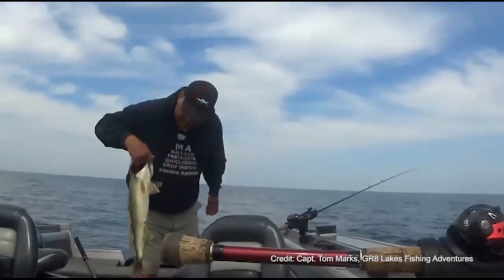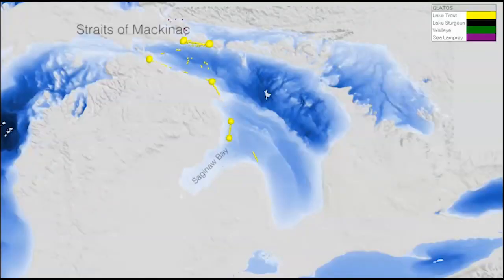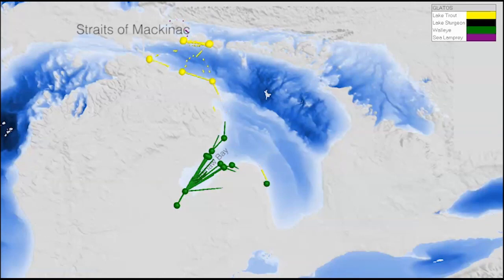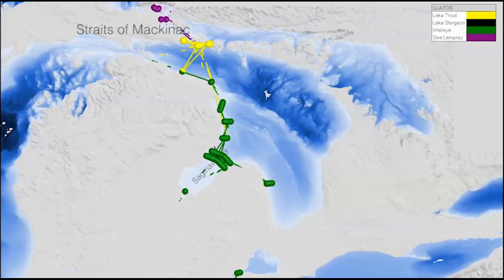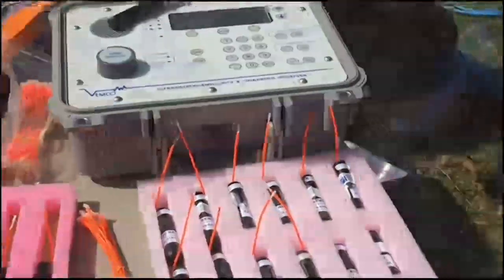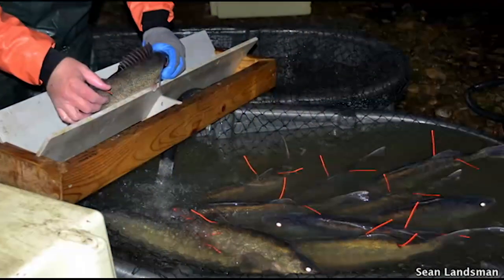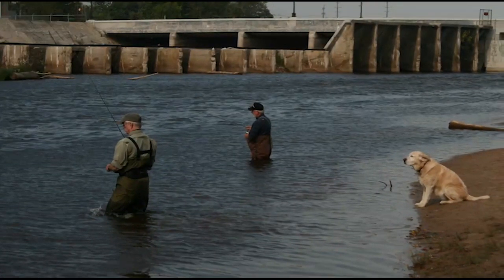The Great Lakes walleye fishery attracts anglers from all over the world. Using acoustic telemetry technology, scientists discovered that Saginaw Bay walleye sometimes make long migrations through the waters of Lake Huron. These migrations surprised scientists by being farther and faster than previously imagined. Walleye routinely travel between Saginaw Bay and the Straits of Mackinac — a migration of more than a hundred miles in less than a month. This information contributes to a greater understanding of areas where walleye are vulnerable and will help determine if harvest in one area affects production in another.